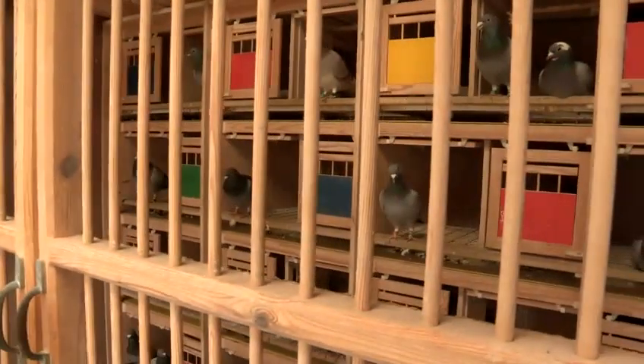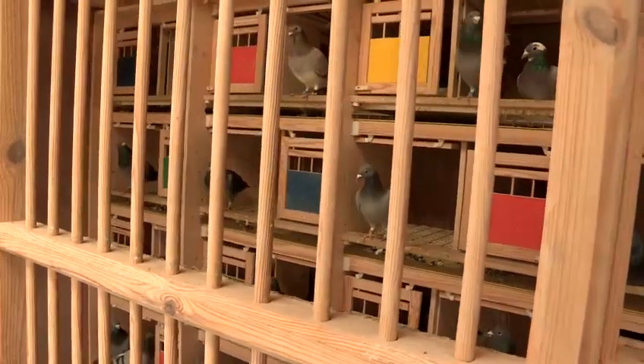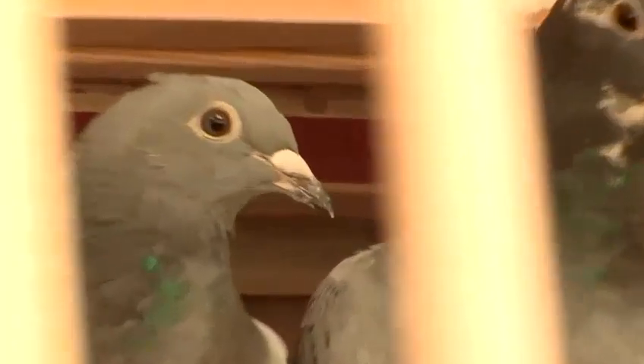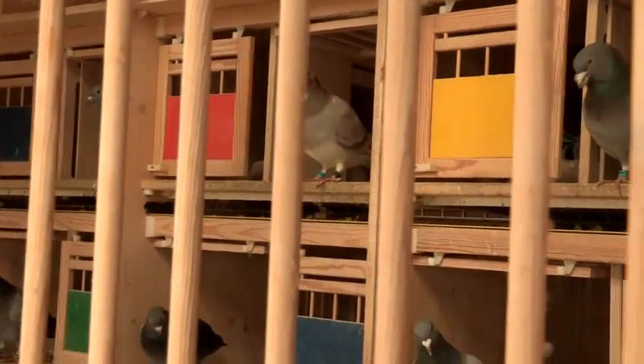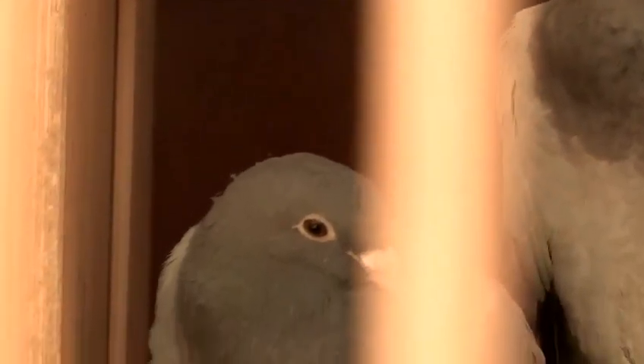Inside the loft, the pigeons live in boxes. Each box has a cock and a hen that are paired together at the beginning of the racing season. After they've been together about a week, the hen will lay two eggs — one at 6 o'clock in the evening and one approximately 46 hours later. These eggs are incubated for 21 days and then the young hatch.